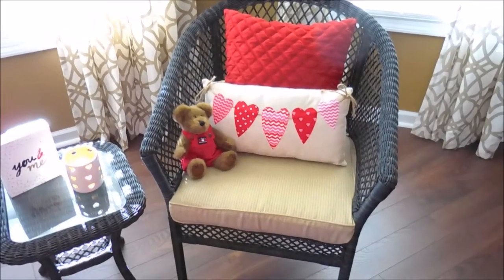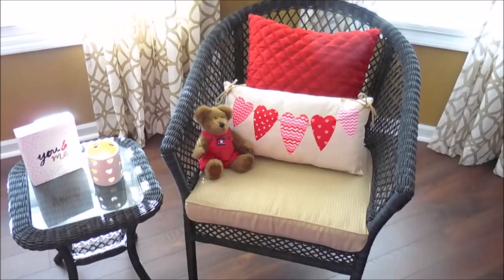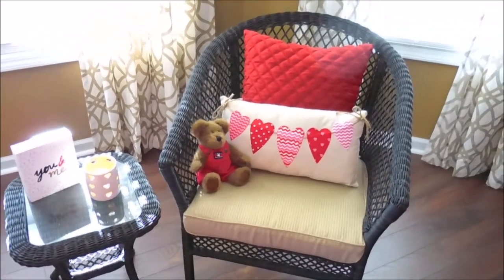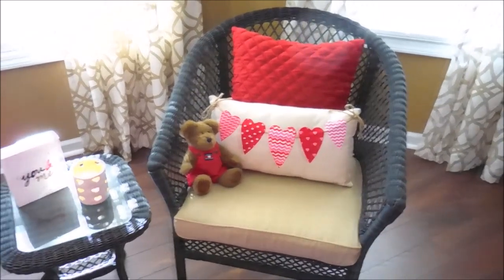Hey guys, welcome back to my channel. I thought I'd go ahead and share with you guys my Valentine's Day home decor tour. So let's go ahead and get started.